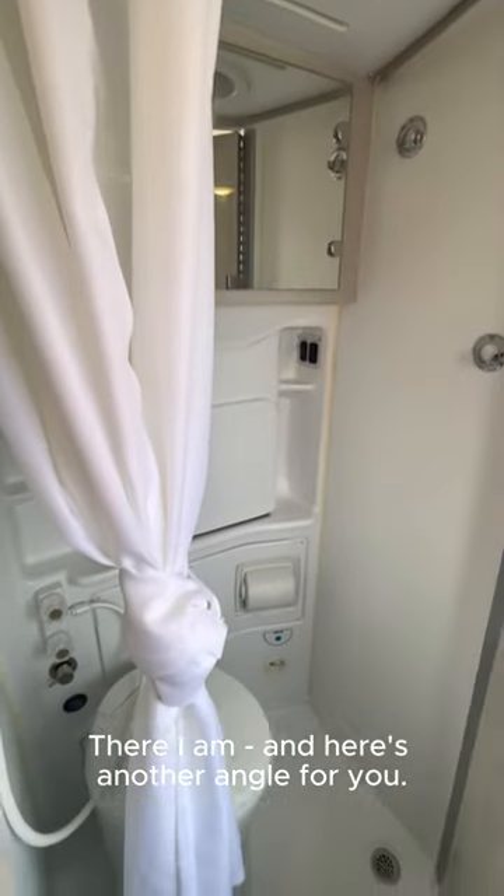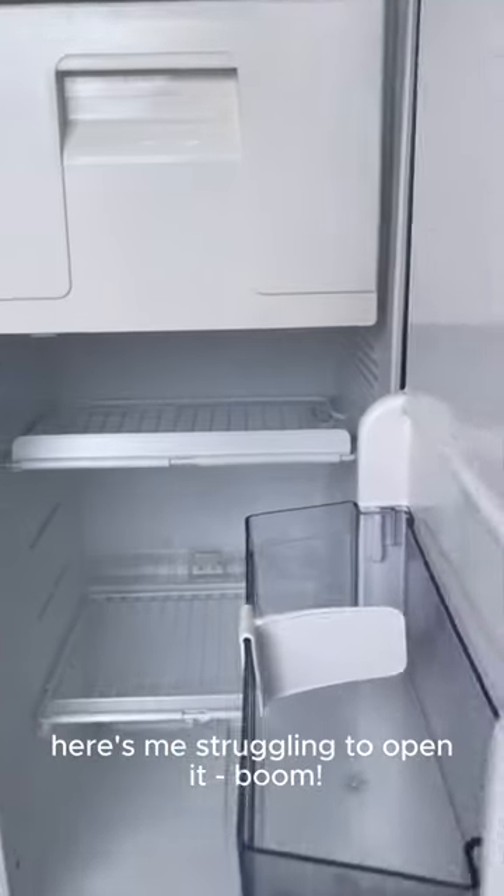There I am. And here's another angle for you. Remember that fridge I mentioned? Here's me struggling to open it. Boom.